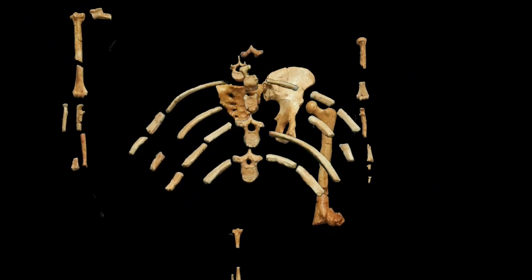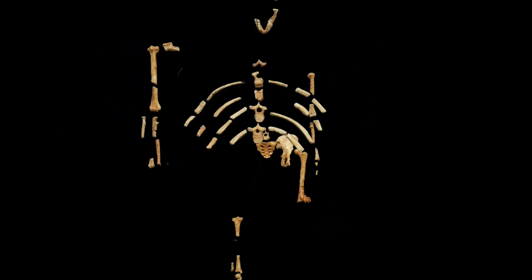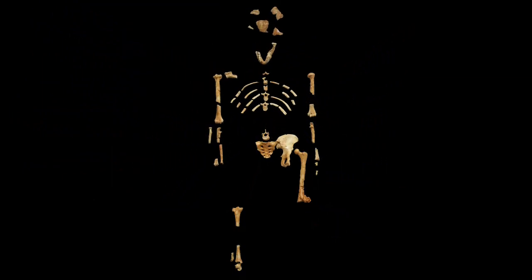Discovered in 1974, Lucy is a partially complete skeleton of Australopithecus afarensis. At the time it was a major news story, and in the years since, Lucy has in fact toured the world's museums several times over. To understand Lucy's significance, we need to think of what she meant to the field of paleoanthropology in 1974.